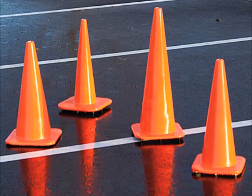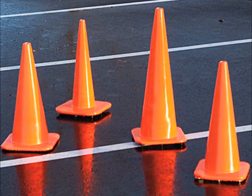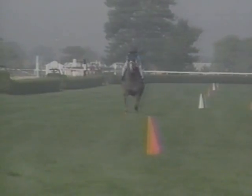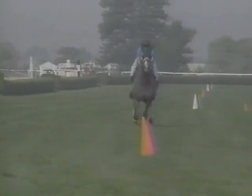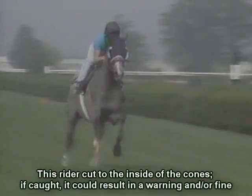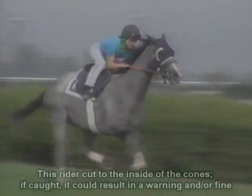Dogs. Used during training hours, dogs are what we call the orange or yellow fluorescent-colored traffic cones placed a certain distance out from the inside rail of the track. The riders are to stay to the outside of the cones during training.